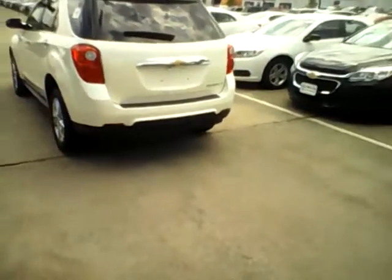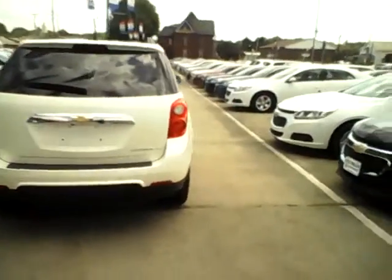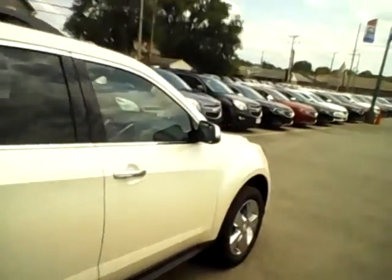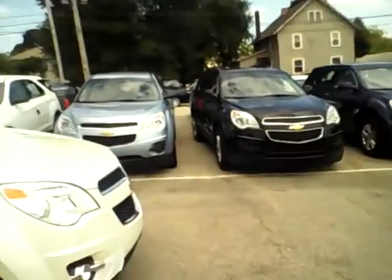There's a view from the back — they all pretty much look like that from the back, regardless of what they are. And that, my friends, is pretty much the Chevy Equinox. This is the 2014.